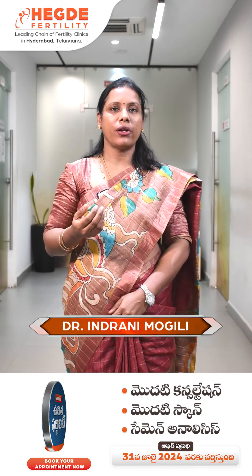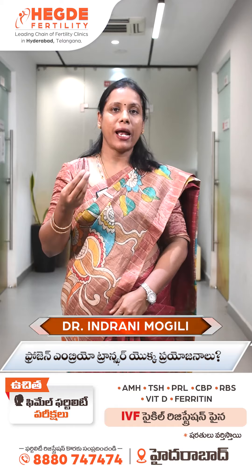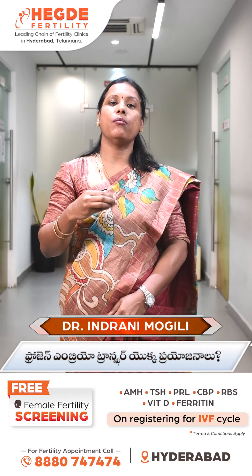When you compare frozen embryo transfer to other methods, you can get a good success rate. This means better implantation, if you have a chance to get a frozen embryo transfer.